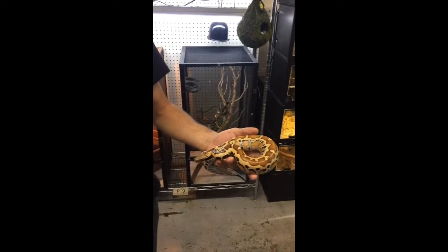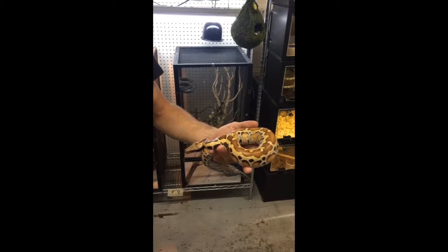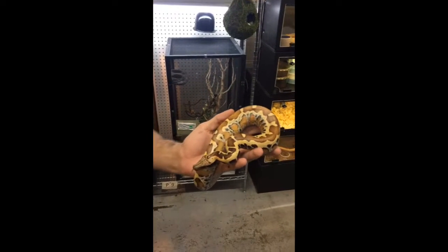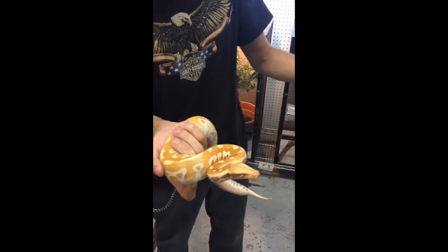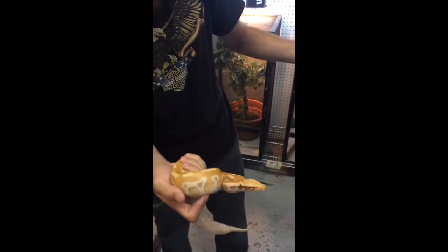Hey guys, it's us from ThePaintedReptile and here we got two awesome looking blood pythons. They're both eating great. Here we got the normal typical blood python and here we got a really nice fat T positive albino blood python also eating great. You can see the awesome body mass on these guys.